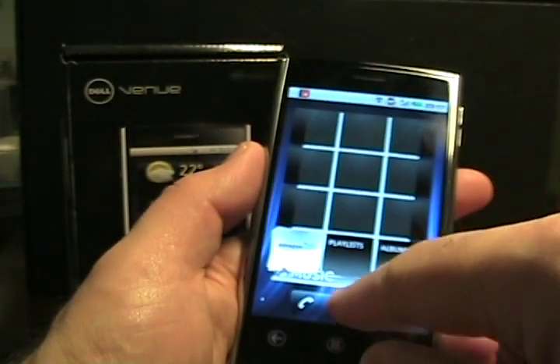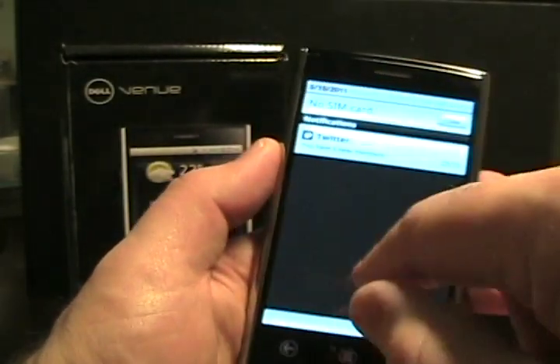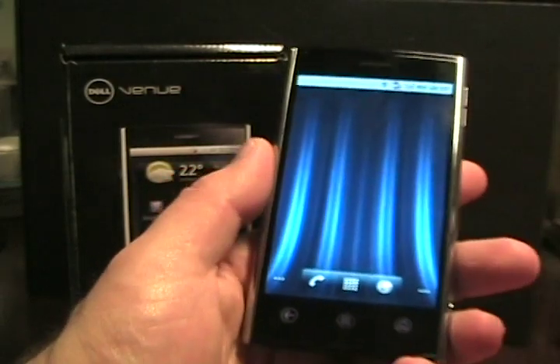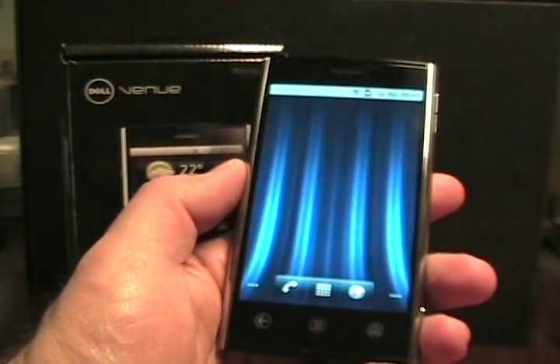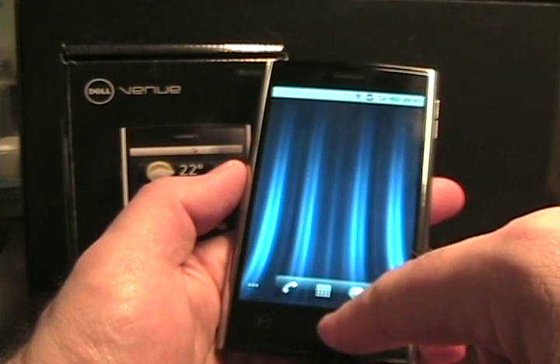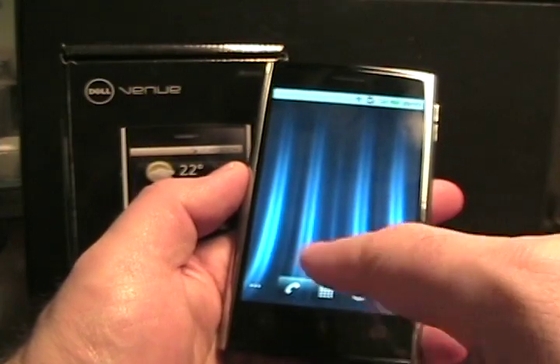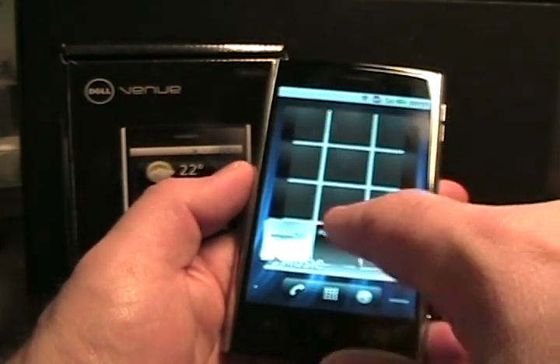This is an Android 2.2 device. It does have what's called the Dell Stage. As you can see, there are little icons and dots on the bottom, and we have seven home screens to bounce between.